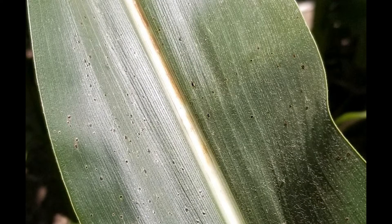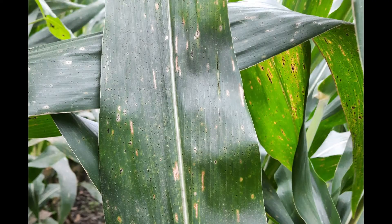When we first identify tar spot, especially on initial infections — which this year took place at the end of June — we're not going to find a lot of lesions, just one here or there. We're looking for small, round, raised lesions. They could be a brownish color or that dark tar color; a lot of times they start brown and then become darker and larger as the infection progresses. Those are called the stromata. Later on, we'll see lots of lesions as the disease spreads up through the plant, and we may even see some that look like a fisheye, with necrotic tissue around that initial black tar spot lesion.